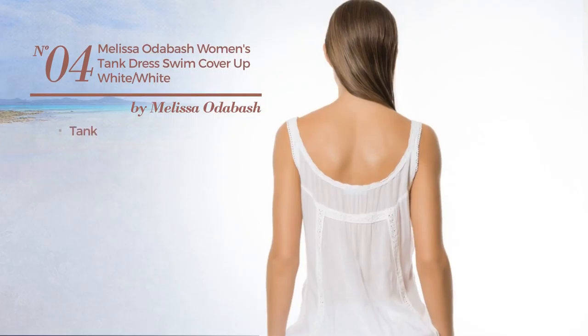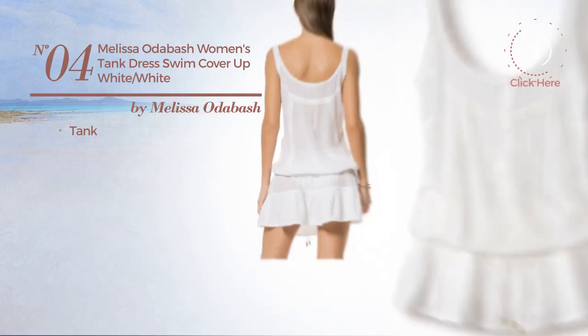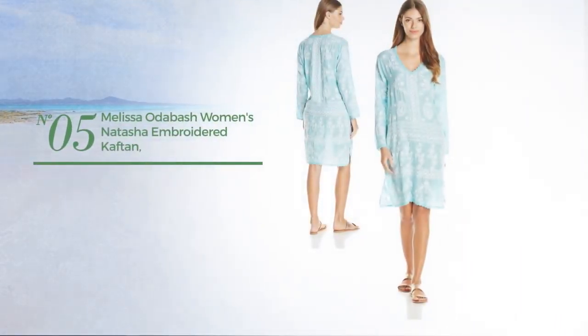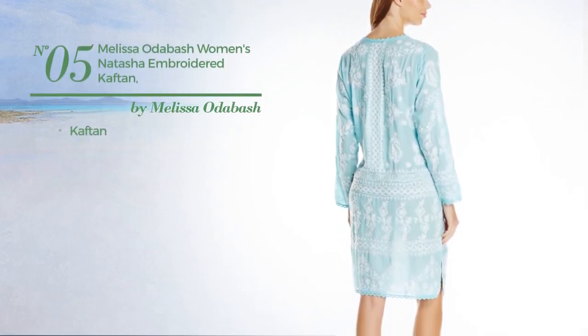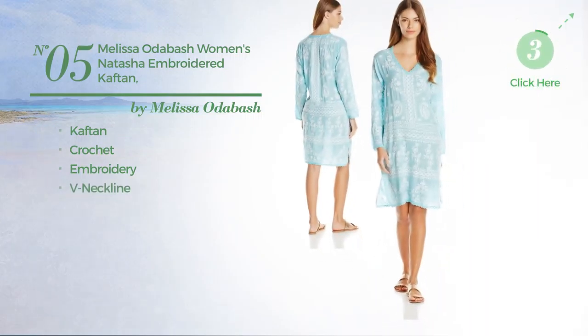Number four: a tank dress available uniquely in this color mix. Number five: a caftan garment produced with crochet, styled with embroidery, with a v-neckline, available uniquely in this multicolored version.